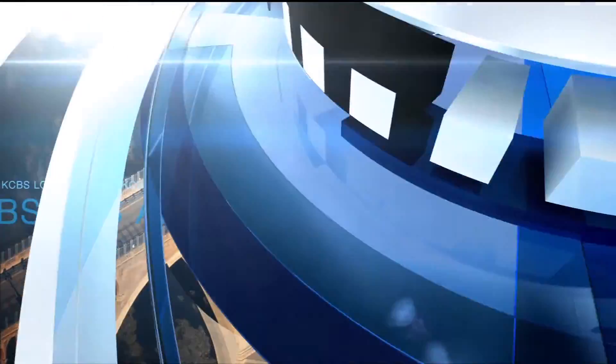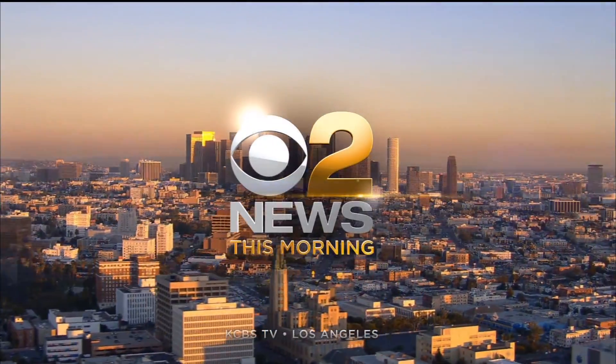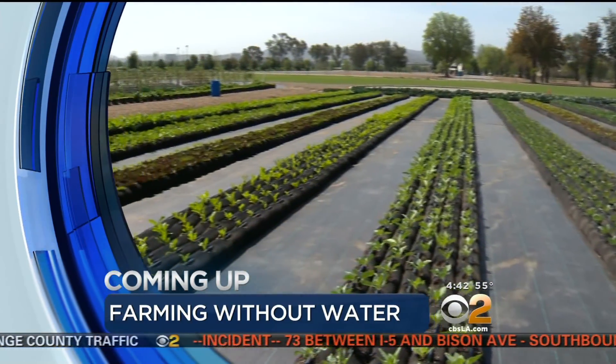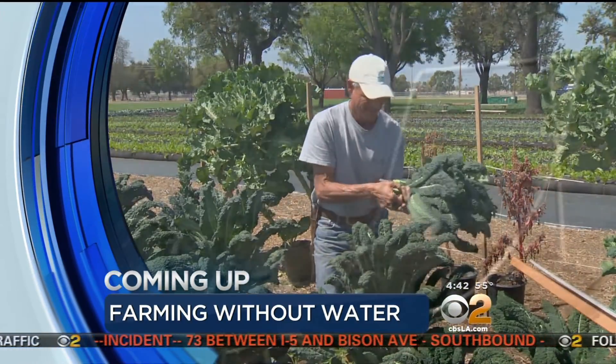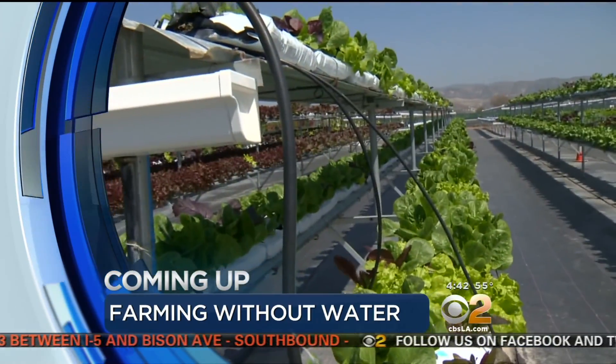Live from the CBS Broadcast Center in Los Angeles, this is CBS 2 News This Morning at 4:30. Stephanie shows us how a local farmer is able to grow all of his crops with 90% less water than other farms.